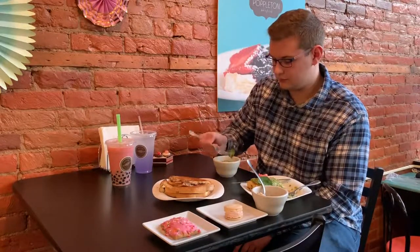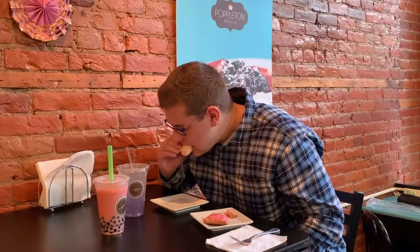I would definitely recommend it to anyone who walks into Poppleton. Lastly, it was time for dessert. I got to try the popple tart first, which was exquisite and had a great strawberry filling. After that, I got to try the French macaroon, which had great flavor and was crispy and fresh.